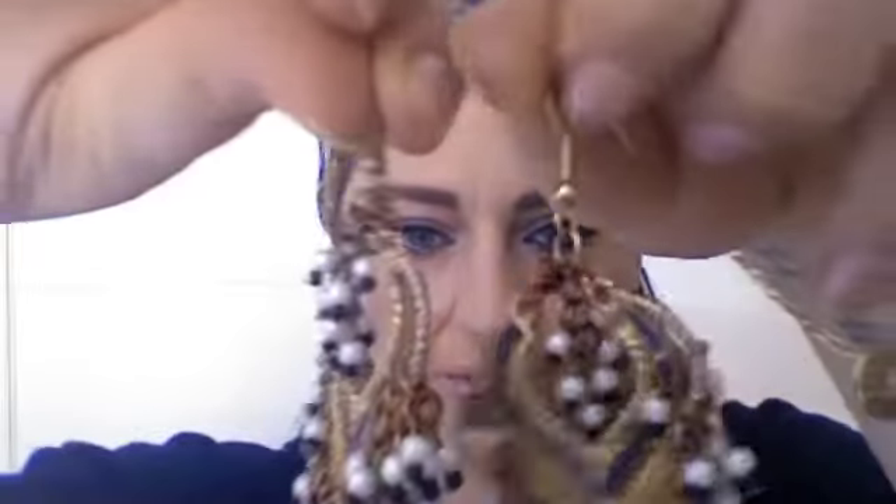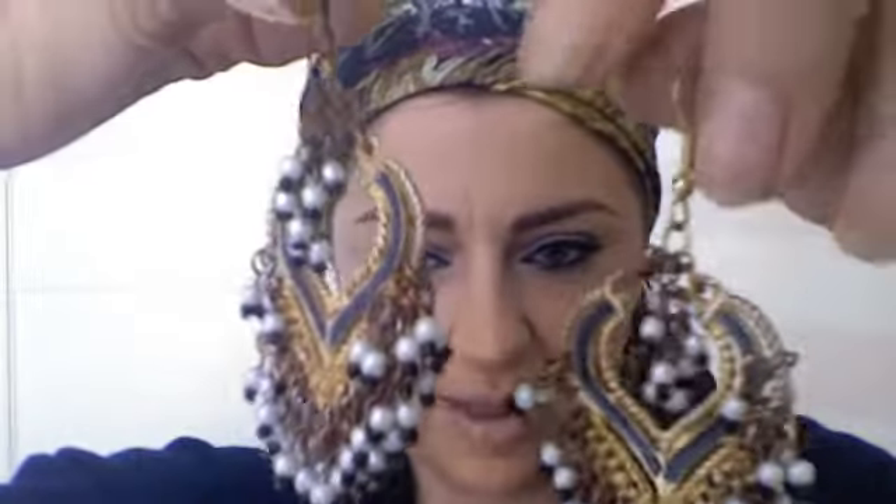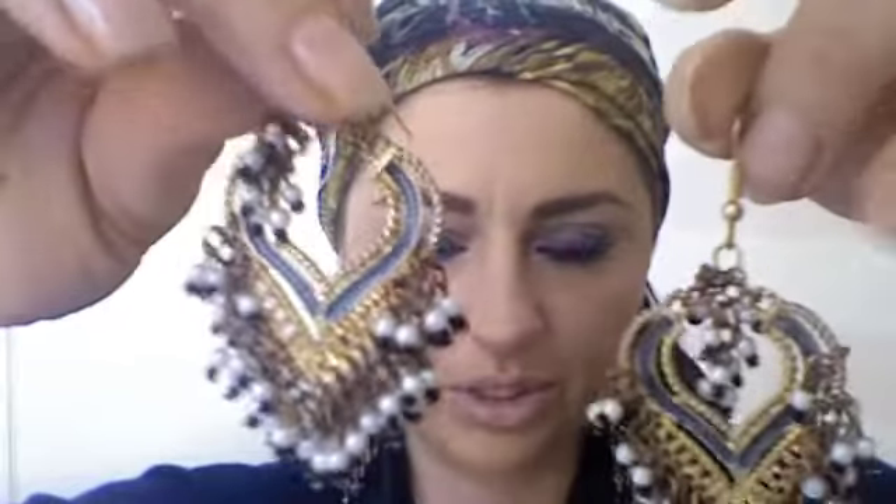Then I bought these other earrings and I don't know the company. My phone's ringing — I'm not gonna answer. These are very arabesque kind of earrings, and every time I wear them people just say how lovely. They look a bit retro but arabesque at the same time. I really enjoy wearing them — they're big earrings.